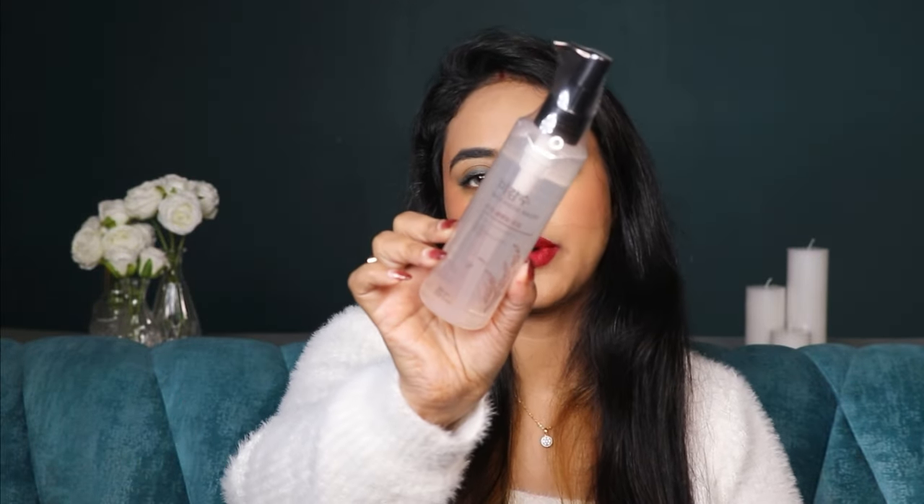This is the Rice Water Pride cleansing oil by The Face Shop. I don't need to talk about this a lot because I've spoken about it on my Instagram and on YouTube before. I love this cleansing oil to remove all the makeup that I do.